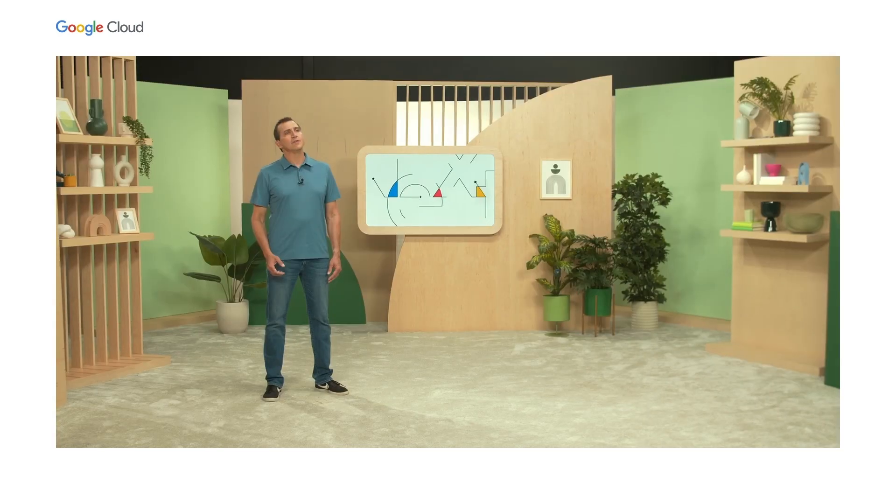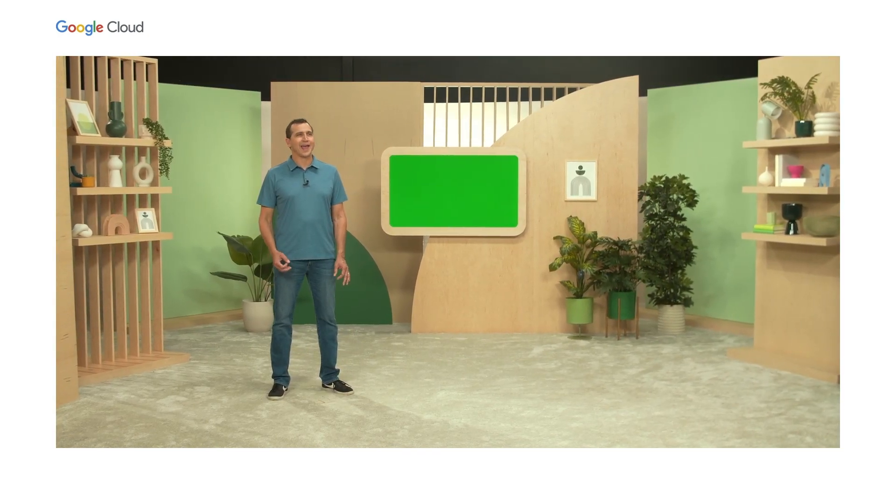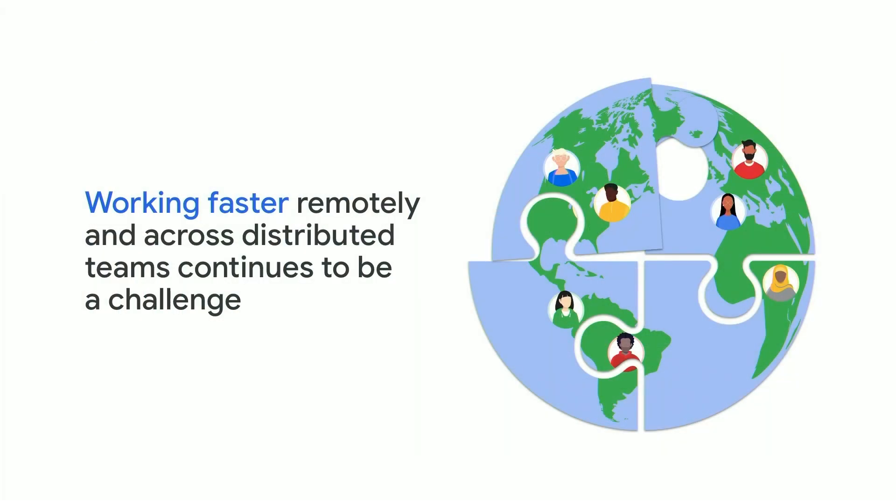In today's session, I'm going to show you how exactly we do this by highlighting how Google Cloud lets you deliver secure applications in an open manner. Even though working remotely has become the norm, working faster remotely and across distributed teams continues to be a challenge. Typical friction points include onboarding new employees, setting up dev and test environments, and long build times, just to name a few.